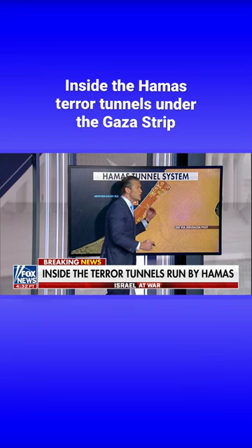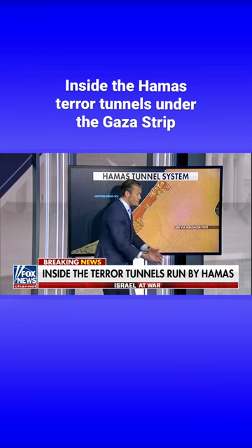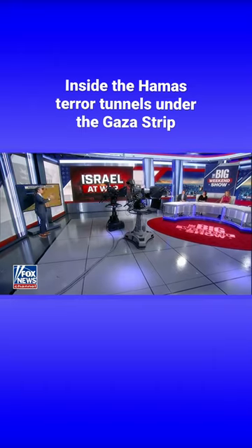So as you're clearing the Gaza Strip, as Israel hopes to do, you're not just clearing buildings and then floors in those buildings — you've got to go subterranean as well. And maybe you clear a building and then people went underground and they come back up.